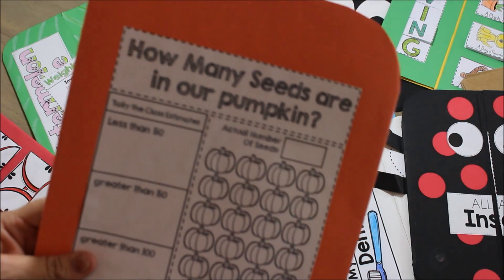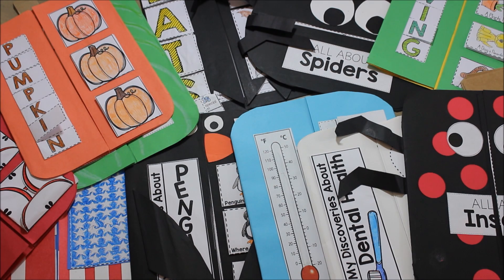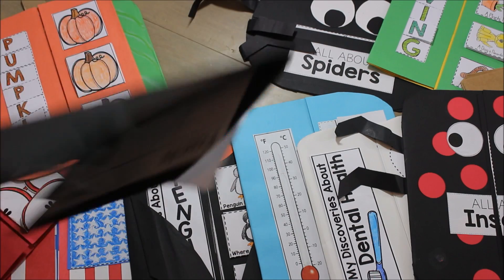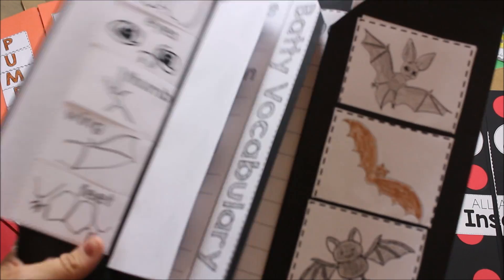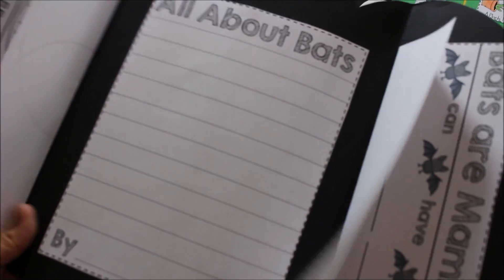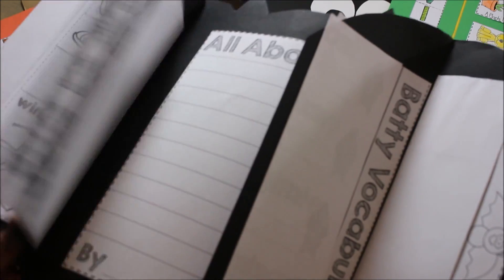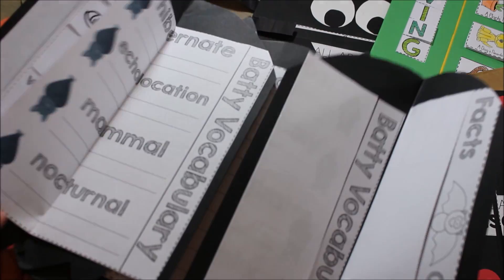These are all an integration of what we're learning, and they're a great way to inspire more writing and get our students really interested in topics so that we can explore other avenues more deeply. Students feel so connected to these topics and they love them, so they're more willing to take risks and write and really act like true scientists and go through the scientific process through these fun activities.